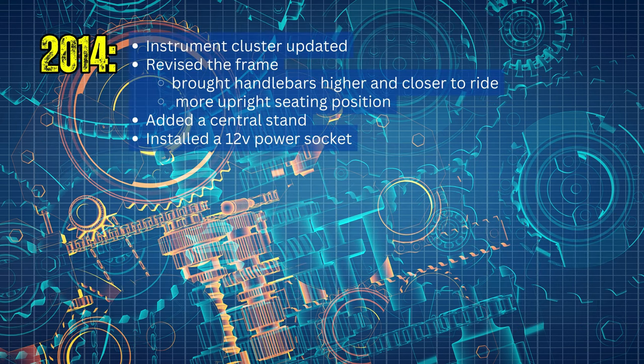In 2014, they made revisions to the frame geometry that brought the handlebars higher and closer to the rider, creating a more upright seating position. They updated the instrument cluster, added a center stand, and a 12-volt power socket that plugs into the wire harness.